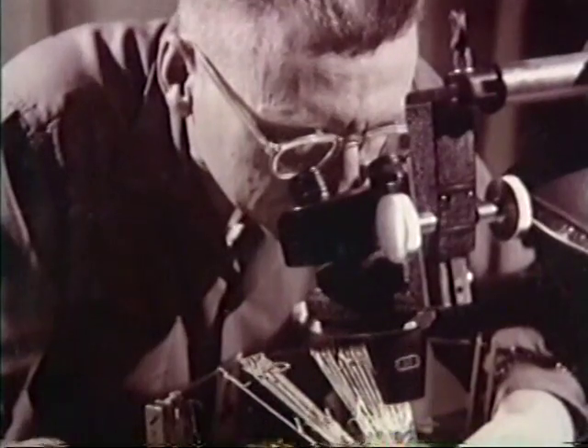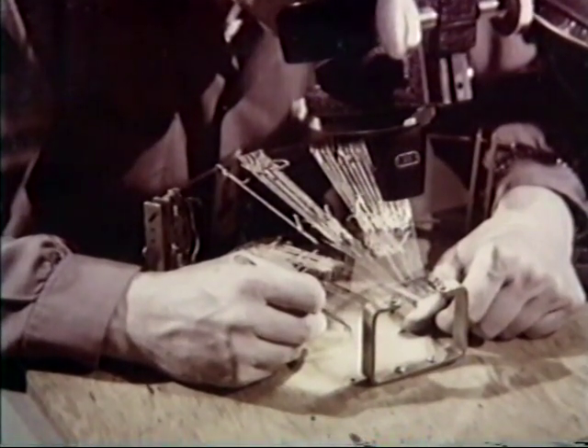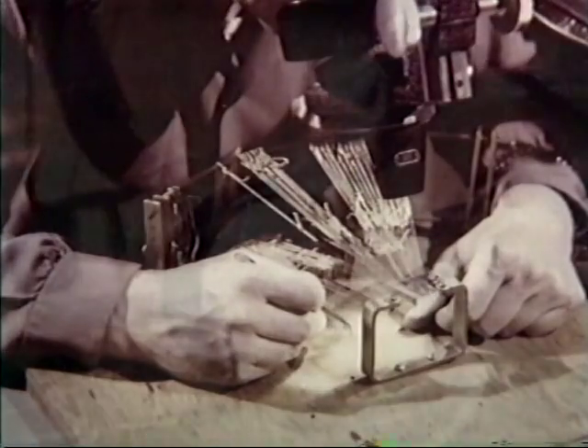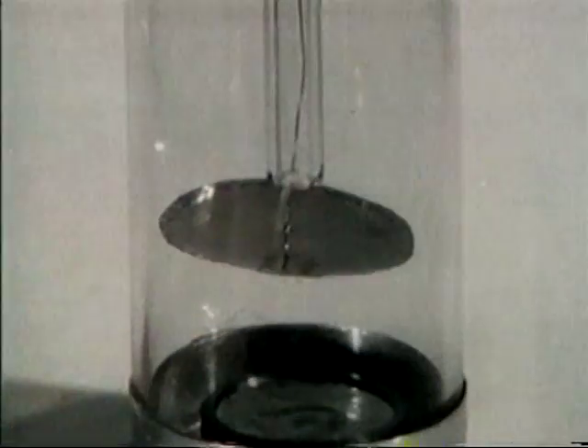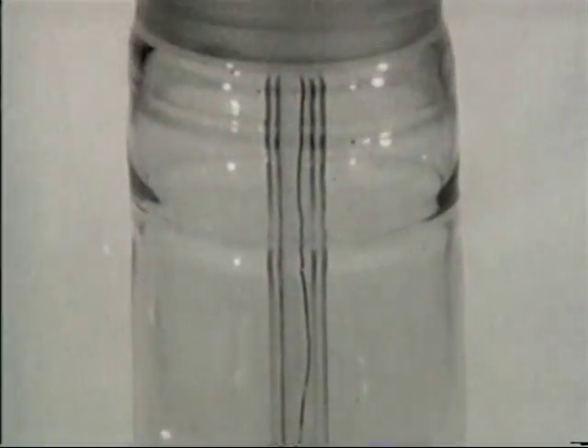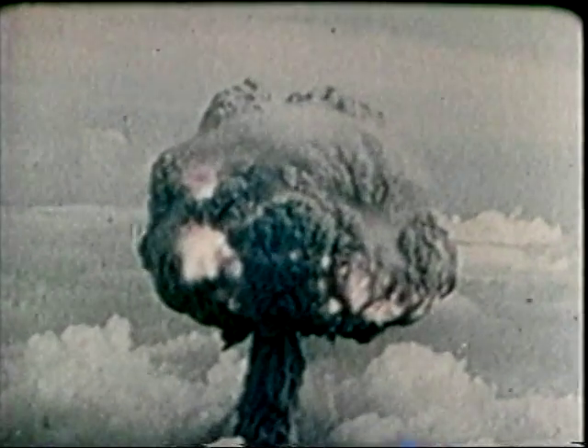Early Mound programs investigated the chemical and metallurgical properties of polonium-210 and its applications, including the fabrication of neutron and alpha sources for weapon and non-weapon use. The primary interest in polonium was to use it as a source of neutrons that would actually initiate the atomic explosion. This was a critical component of these weapons.